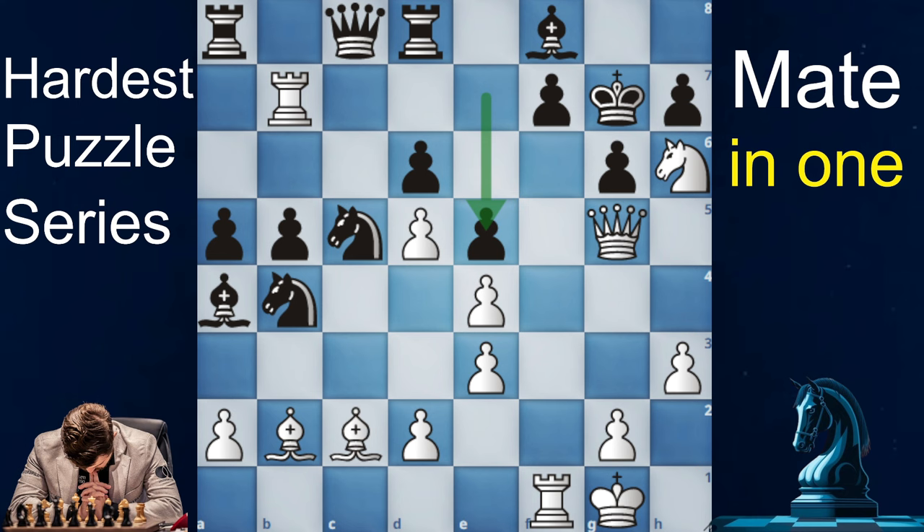En passant! d×e6 en passant is checkmate, as there is no piece that can cover the diagonal and the king has no moves. So that was the solution to the puzzle — a sneaky en passant checkmate.